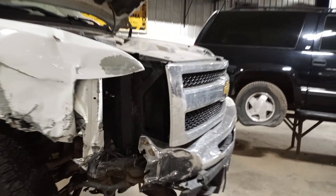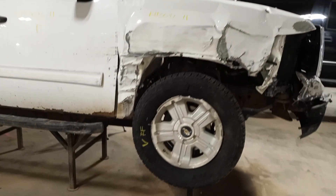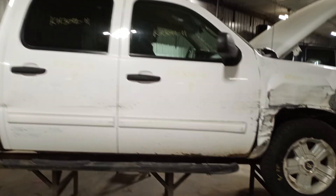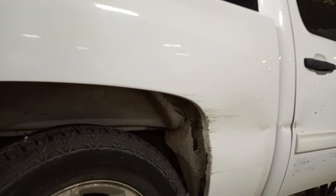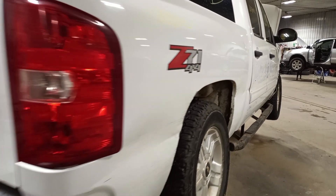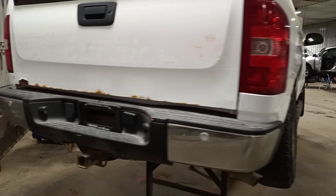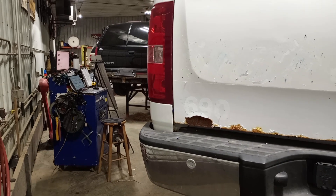Damage on the front grill, looks usable. Corner of the hood is rolled over. Does have parking assist sensors.